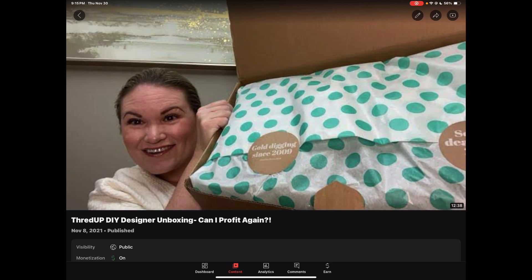Hi everyone and welcome to Vlogmas Day 2. I hope you enjoyed Day 1 and the recap I did on my very first designer box video — what a great box! Tonight I'm going to be recapping my second oldest designer box video, published on November 8, 2021. This was also an amazing box, so I am excited to share it with you. Let's go ahead and get this video launched.